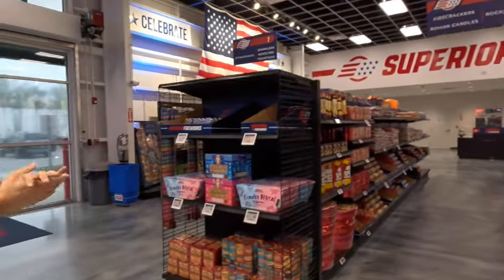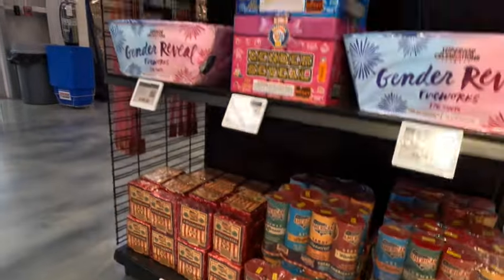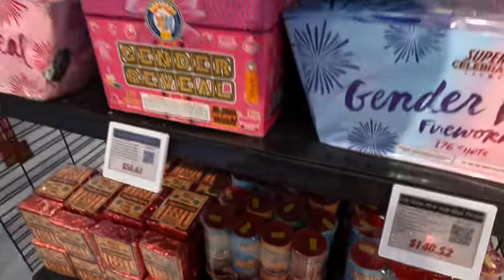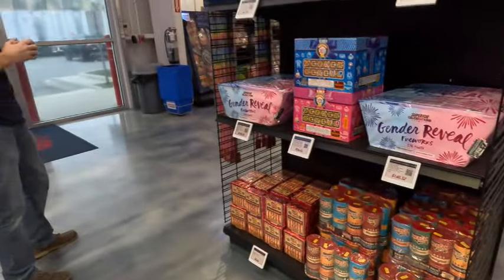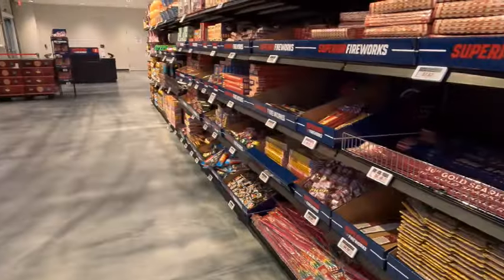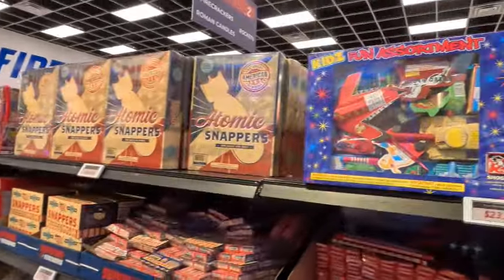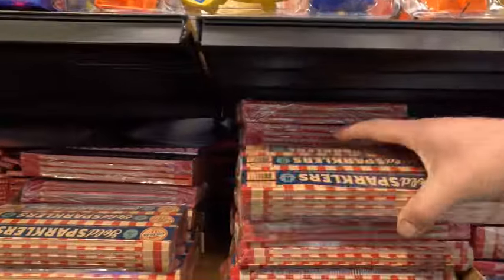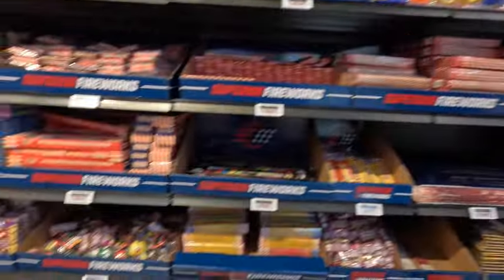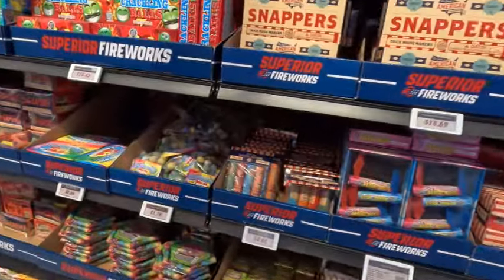We've got some gender reveal stuff — you've got to have it. This time of year we like to keep some gender reveal out. A lot of what people come for in the off-season is a little fountain pack — that's one of the really popular ones for us, about 13-14 bucks, a good set, each lasts about a minute. Aisle one here is novelties, fountains, and assortments — all the stuff you need for a family-style celebration. There are quite a few sparklers for about seven dollars.